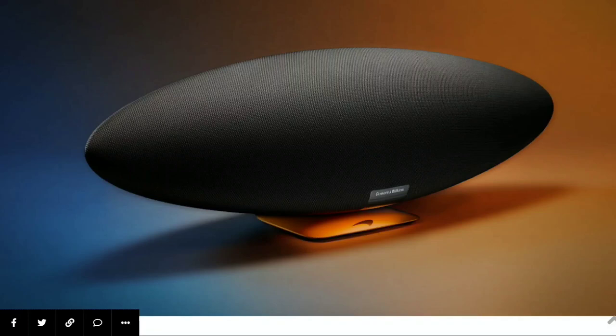Bowers and Wilkins has announced their brand new Zeppelin McLaren Edition wireless speaker. The company has decided to partner with McLaren to release the Zeppelin edition that changes the color. They've worked on the color presentation and given it a new coat of paint — literally a collaboration with McLaren automotive. That's what you're going to get with this new model.